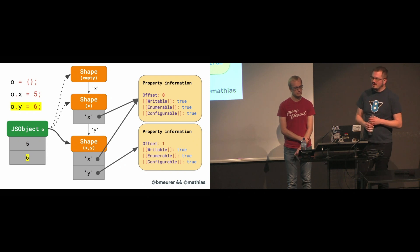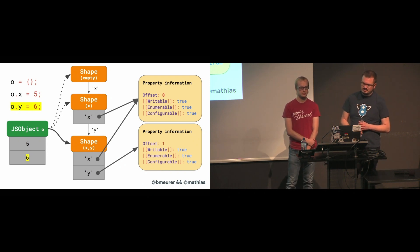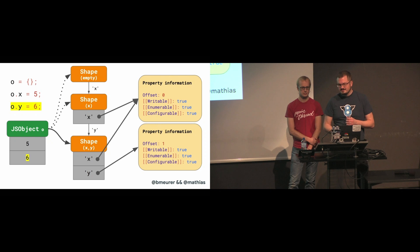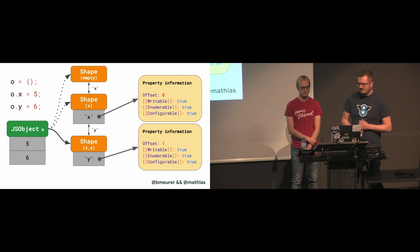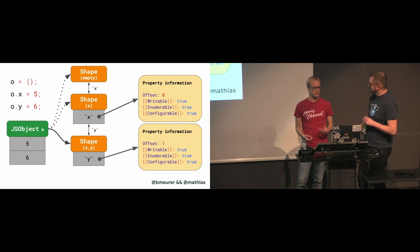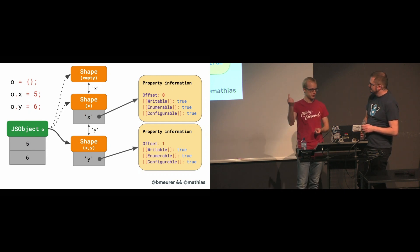The next line adds property Y, so the engine transitions to yet another shape that contains both X and Y, and appends value 6 to the JavaScript object at offset 1. We don't even need to store the full table of properties for each shape. Instead, every shape only needs to know about the new property it introduces. We don't have to store information about X in the last shape because it can already be found earlier in the chain.